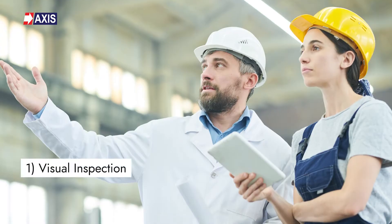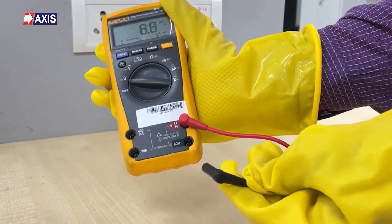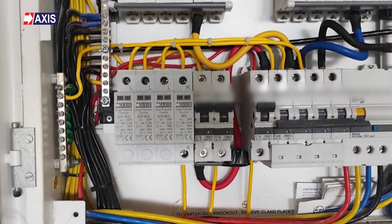Now let's discuss the four key tests that need your attention while inspecting any lightning protection system. First, a visual inspection. Second, continuity testing. Third, an earth resistance test. And fourth, testing on any SPD that does not have a visual indicator.